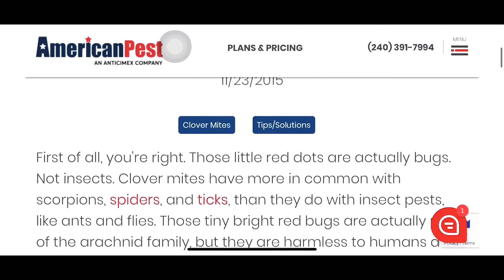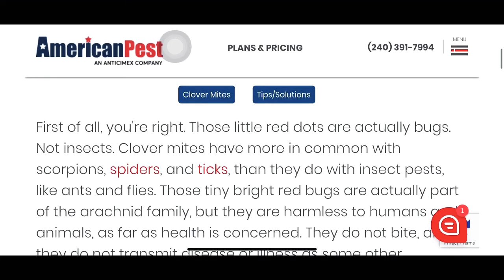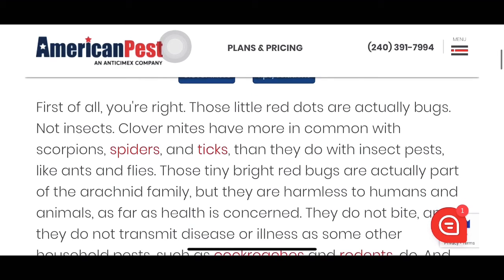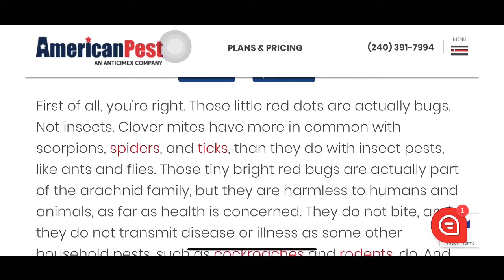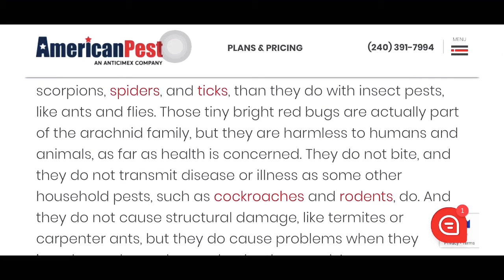So what are these little red bugs? First of all, these little dots are actually bugs, not insects. Clover mites have more in common with scorpions, spiders, and ticks than they do with insect pests like ants and flies. Those tiny bright red bugs are actually part of the arachnid family, but they are harmless to humans and animals as far as health is concerned. They do not bite and they do not transmit disease or illness.